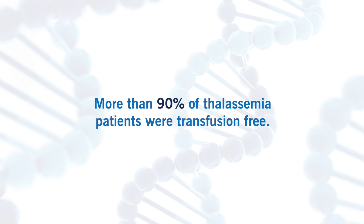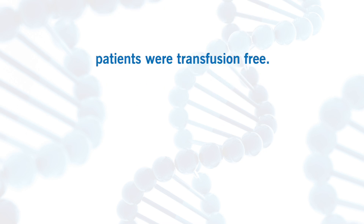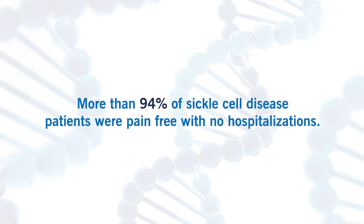For example, in thalassemia, studies show that in both gene addition and gene editing, a high percentage of patients were transfusion-free on a persistent and long-term basis. In sickle cell disease, studies also show a very high percentage of patients were pain-free, with no hospitalization for more than two years for many who received gene therapy.